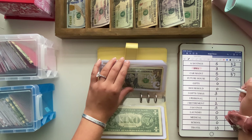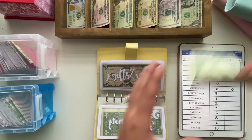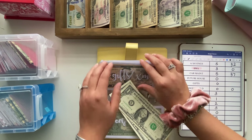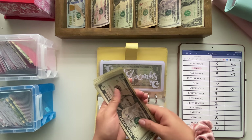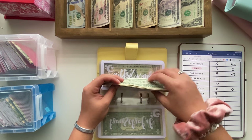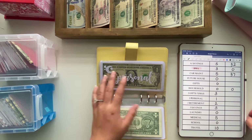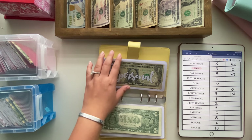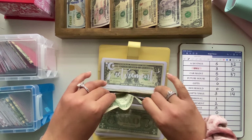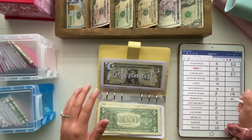Then we are going to be skipping all the way to Jordan's Gifts and Christmas. That one is getting $3, so it now has $14 in here. Then next is his personal, which is going to get $1, bringing it to $4.